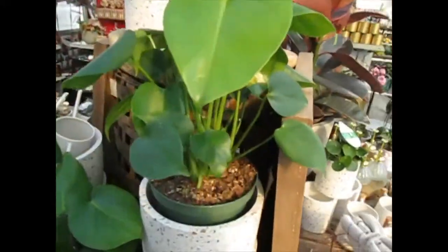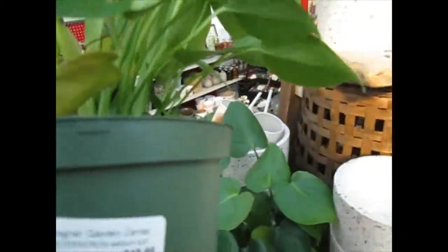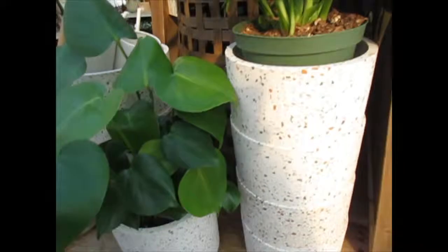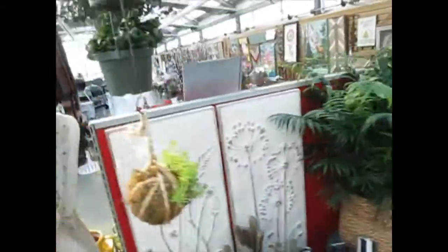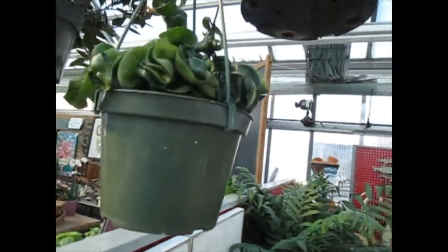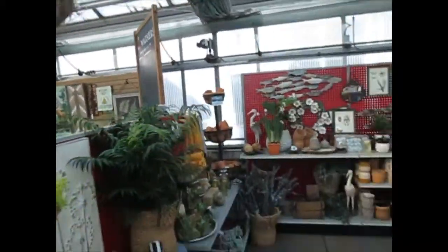Oh my God, Monstera — twenty bucks. Oh, that's cute. Four... holy shit, thirty-five. Ficus Audrey.